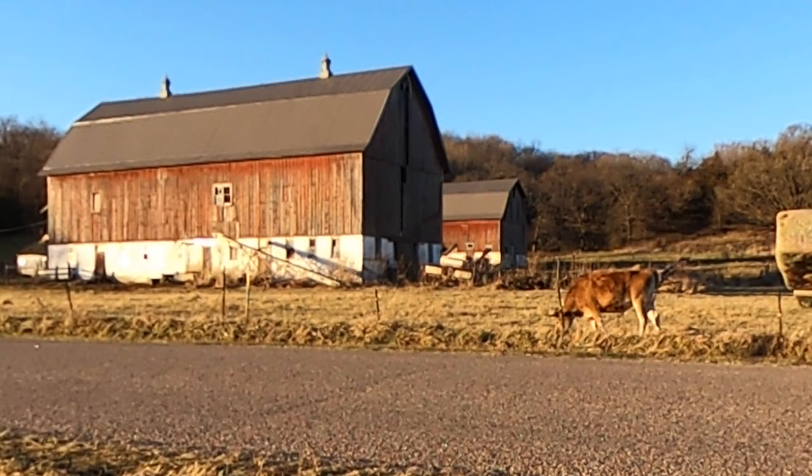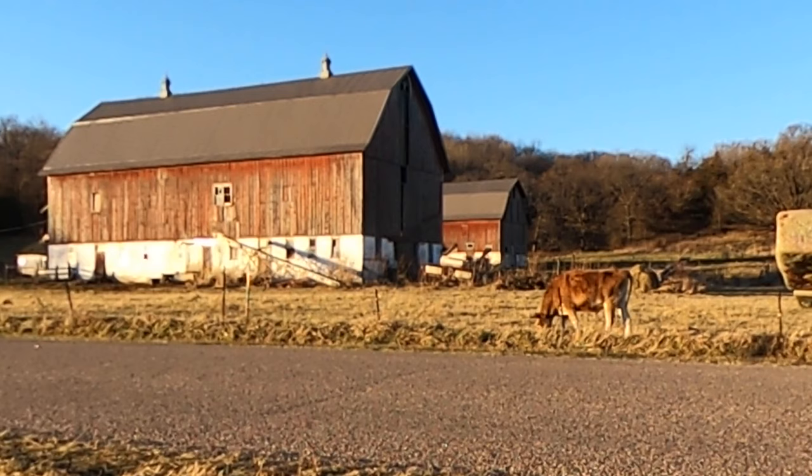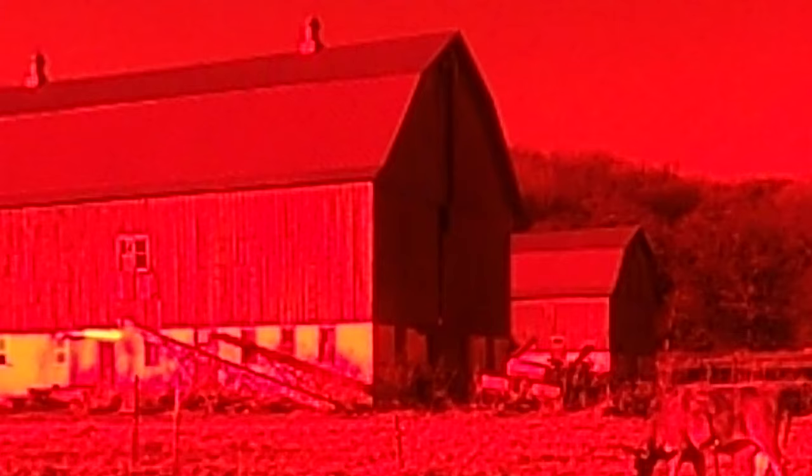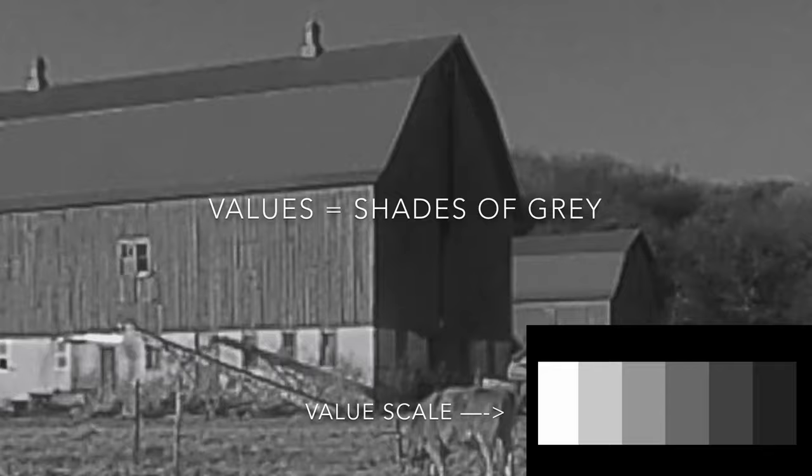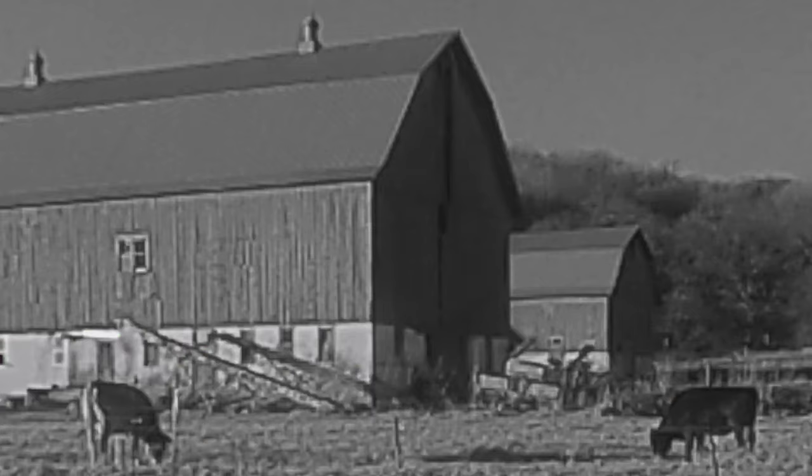The easiest way to see a subject in terms of its large shapes is to take the color information away. What I do is I observe the subject matter through a red filtered lens. This makes everything red, but it also takes away the color information — you're seeing in terms of contrast instead of in terms of color. Squinting your eyes will also help you see in terms of the large shapes. I'm going to be talking a lot about values in this video — if you think of the different shades of gray that you're seeing in this subject matter, you're thinking about the different values.